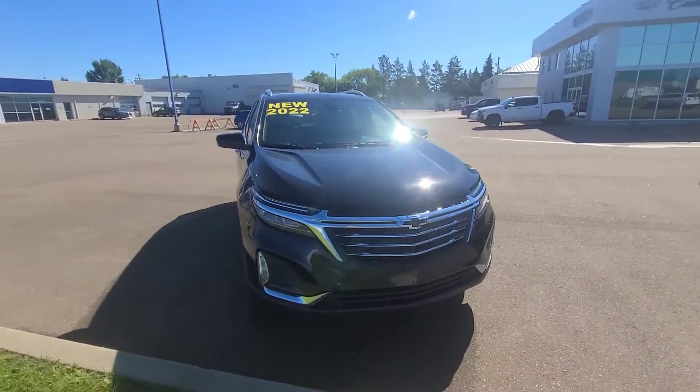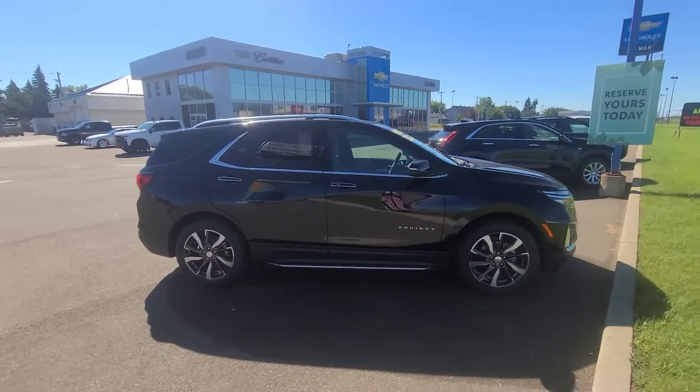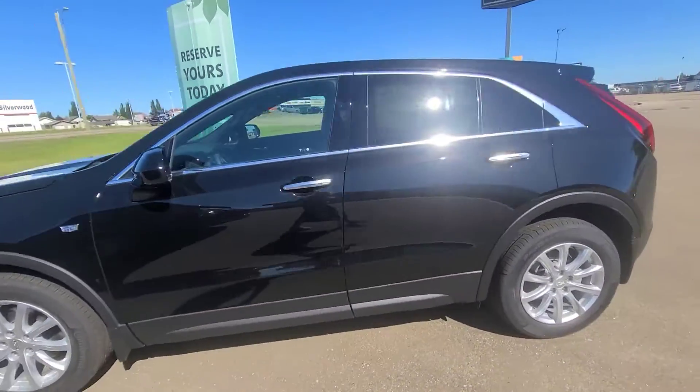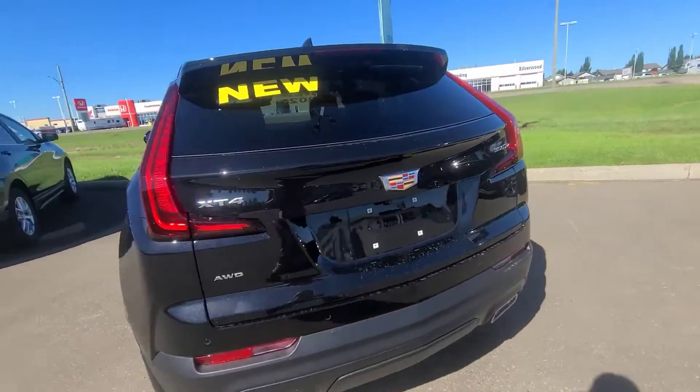We've got a 2022 Chevrolet Equinox available on the lot. This thing is so nice, so fuel efficient, and beautiful in black. And look at that — a Cadillac XT4 available too. These things are so comfortable, so nice to drive, good on fuel, and just luxurious.